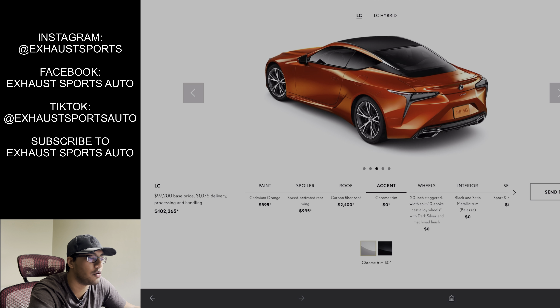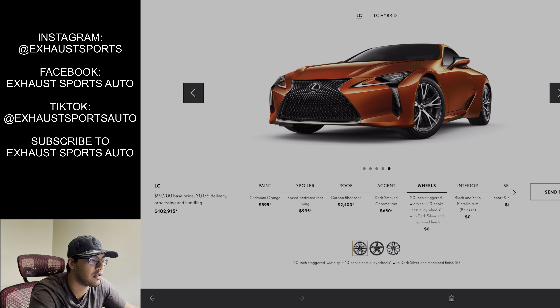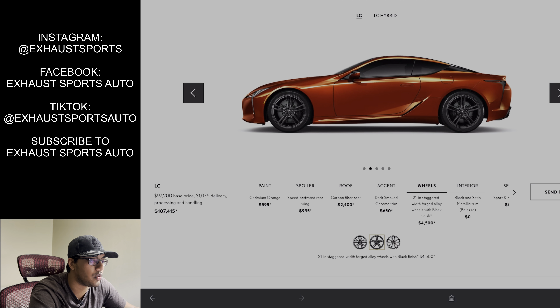There's actually another spoiler that they're not showing on the Lexus website — it's kind of like a carbon fiber lip spoiler, but you can probably order that later through your Lexus dealership. If you have a car without a spoiler at all, I don't really care for it. But carbon fiber roof — that's mandatory. I've got to do that.